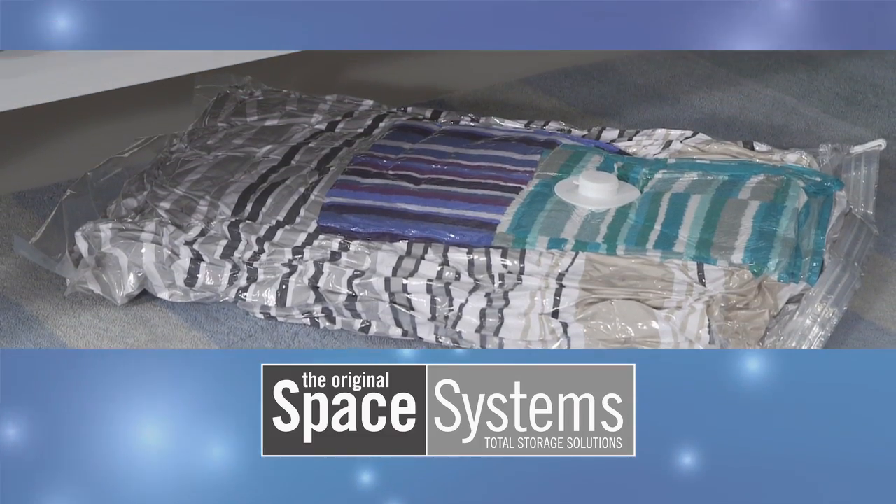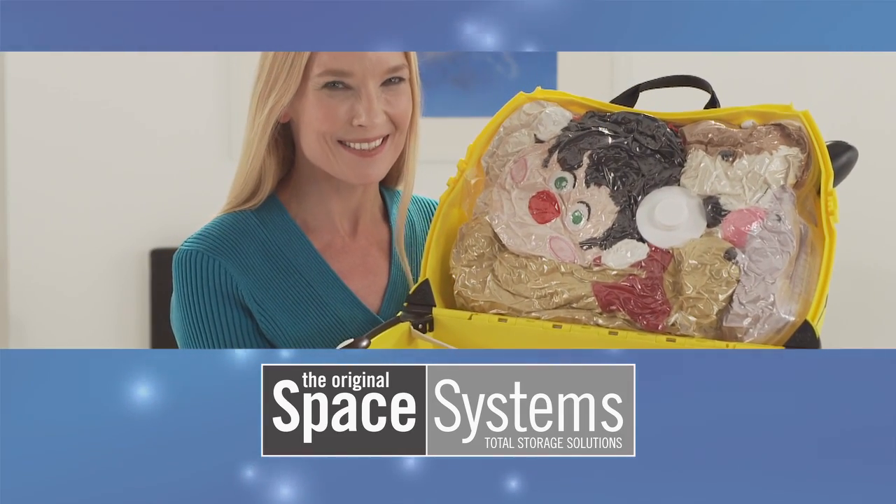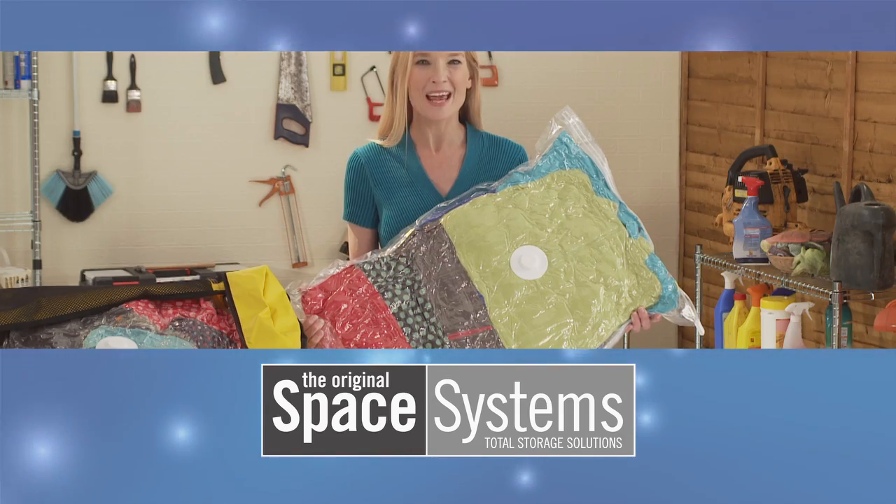And here to tell you all about how you can make the most of your space is Space Systems' very own storage specialist, Sid Casados.